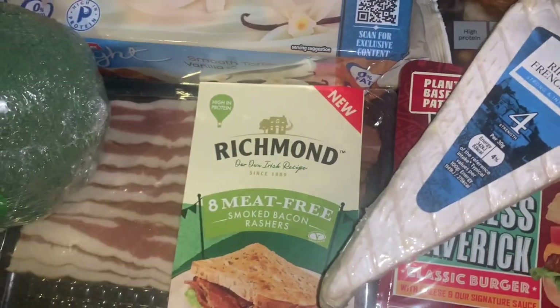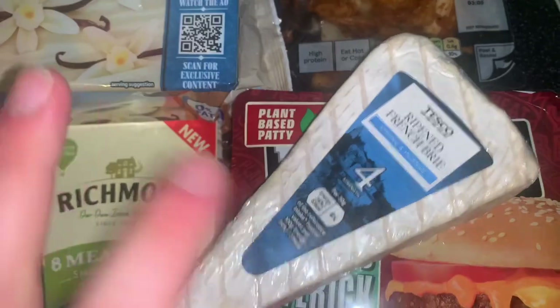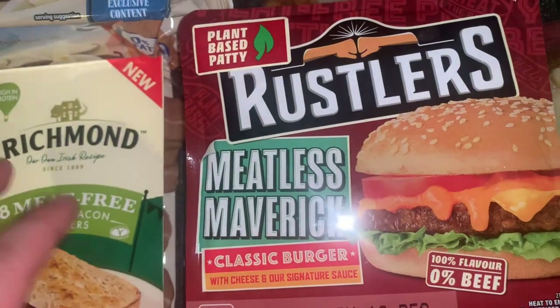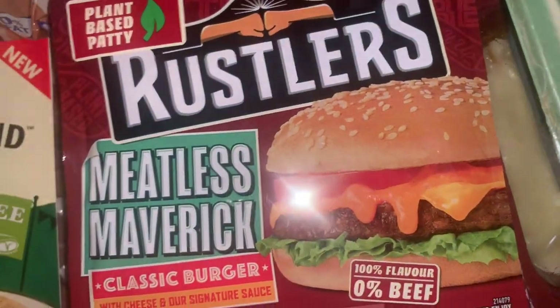Richmond's meat-free bacon — the best bacon ever, so good — and cranberry, so good honestly. Then got the Rustler — they've released a plant-based patty, can't wait to try it. The Meatless Maverick Classic Burger — my mouth's actually watering.